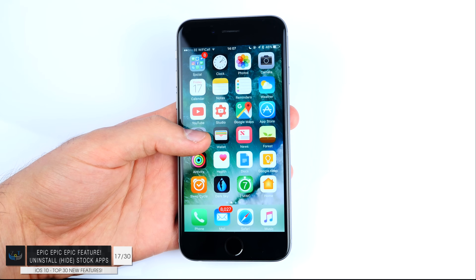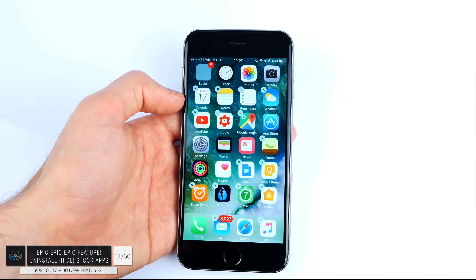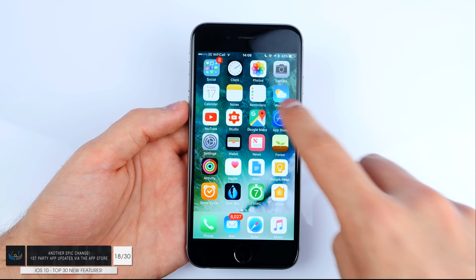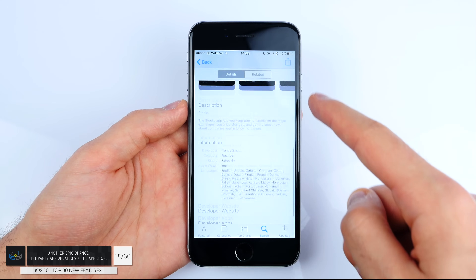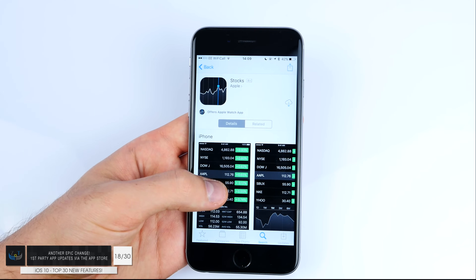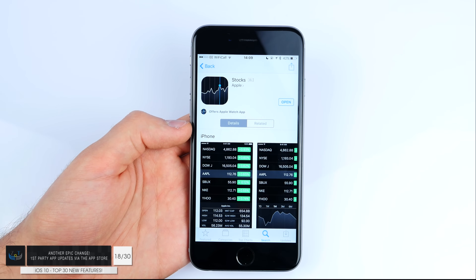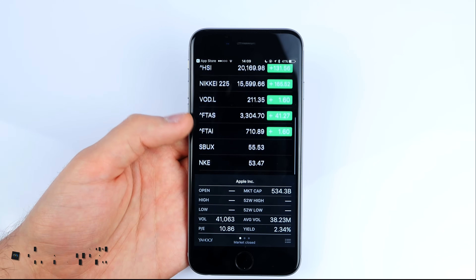Number seventeen — this is definitely the third biggest change — the stock apps are now uninstallable. If you have stock apps you've never used, like the Stocks app, you can now uninstall them completely. Number eighteen: this is huge — because stock apps are now uninstallable, updates will be done via the App Store instead of waiting for a full iOS update. This is huge for apps like Apple Music, which need constant updates. Now instead of waiting for iOS 10.1, updates can happen at any point via the App Store.